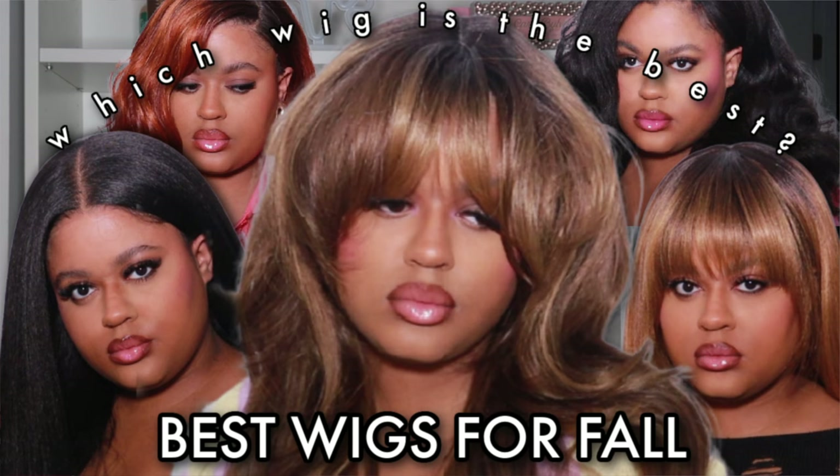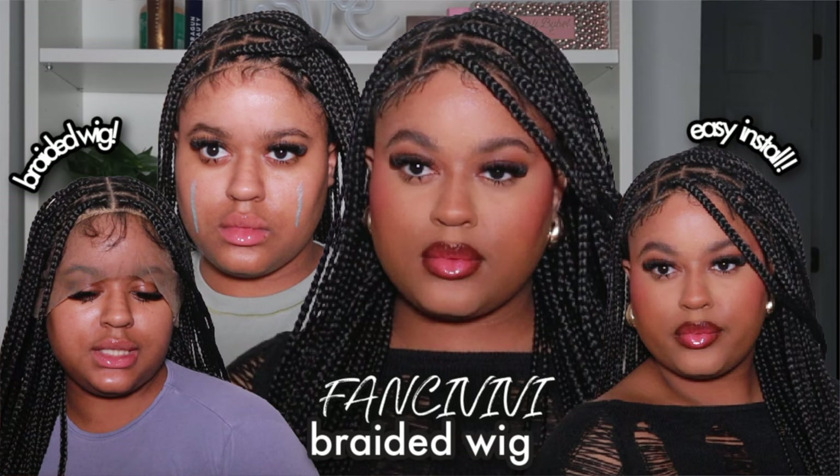Before we jump into today's Let's Talk, I have to talk about what I recently uploaded, because sometimes y'all only tune into these videos and miss when I actually review new synthetic wig releases. The first video I dropped is the Best Synthetic Wigs for Fall — I do these seasonally, four times a year, covering five units with all price points, textures, lengths, and colors. I also dropped my first braided wig video — I collaborated with Fancy VV, and it was about $150 for a full lace wig, so definitely check that out.